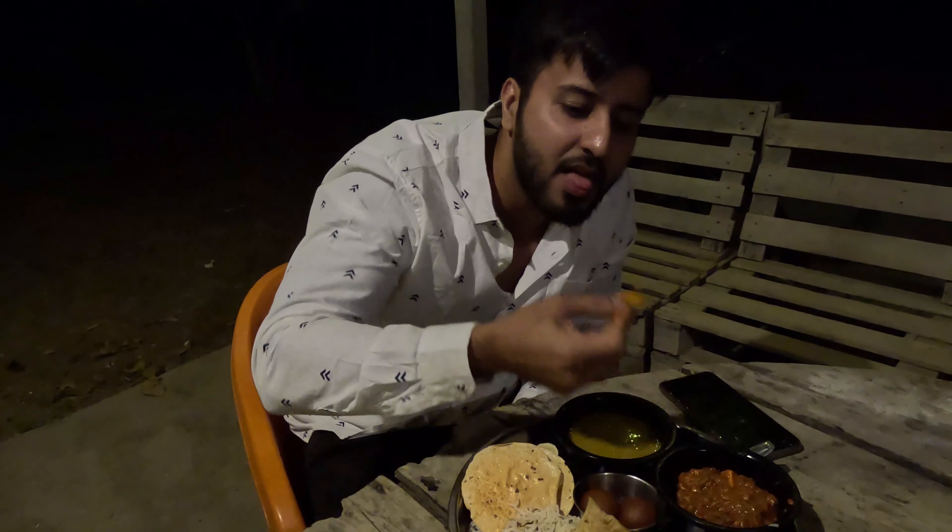Let me tell you the pricing. The group rate is 1600 rupees per person with all meals included, if you have more than 5 people. If you come as a couple, that will be 1800 rupees per person with all meals — meaning 3,600 rupees for a couple cottage, all meals included. Check-in is at 4 o'clock and check-out the next day is at 11 o'clock. You will get everything included.